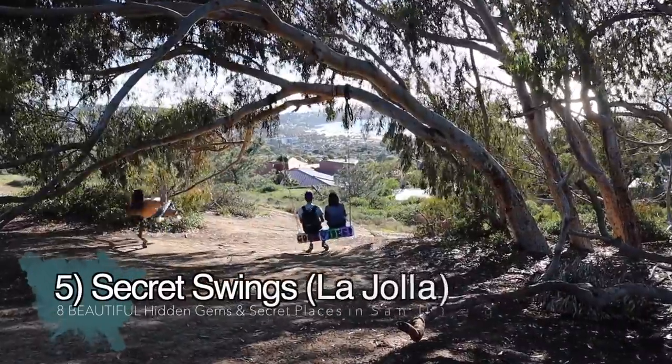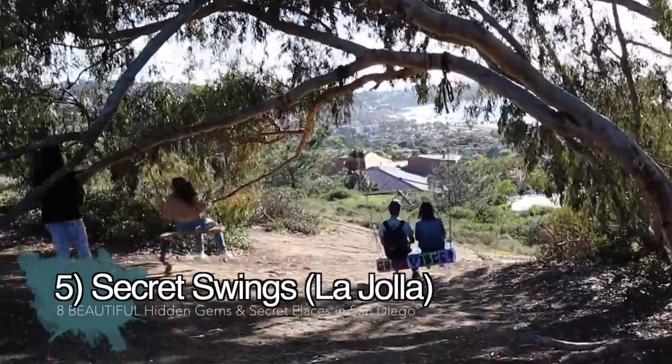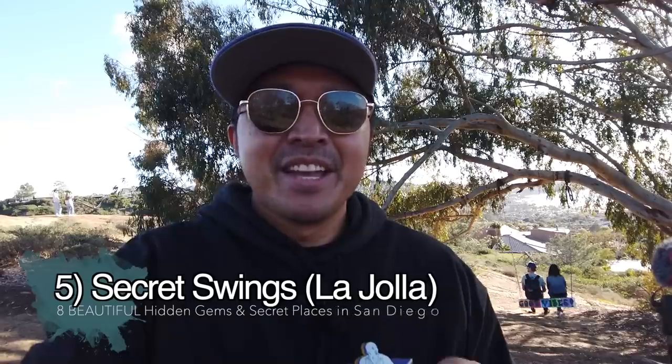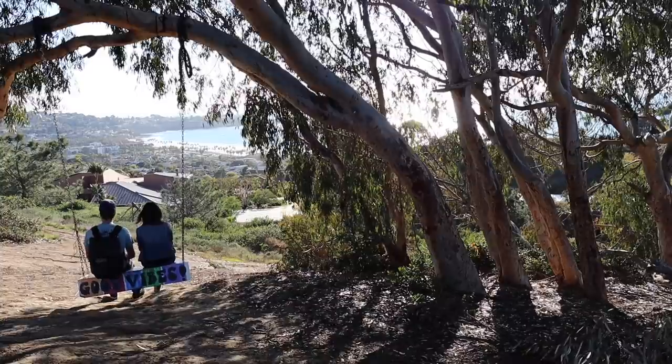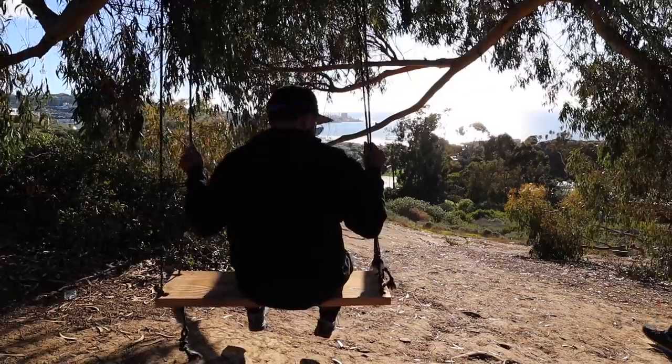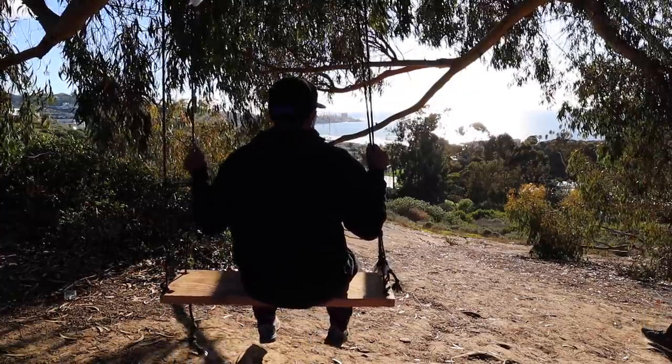We've made it here to the secret swings — they're right behind me. I mentioned in my first hidden gems video that these swings sometimes get taken down, but they get put back up sporadically. So depending on when you're watching this, it may be up or it may be down, but I wanted to come back when it was up.